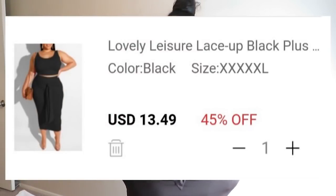Okay, the second item is this — the Leisure Lace-Up Black Plus Size Two-Piece Skirt Set. I know y'all have seen this skirt set in several different colors. I know it's not summertime anymore, but I always wanted this two-piece thing, so I got it.